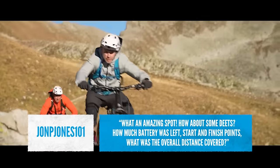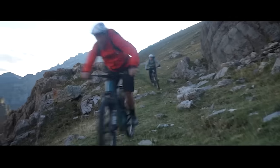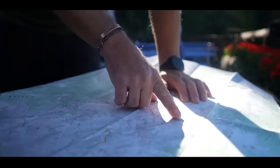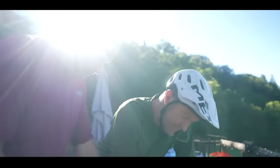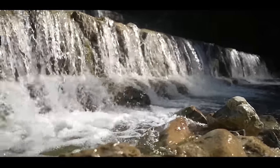Final question is on our best single track video in the world. John Jones 101 asked: one amazing spot — how about some details, how much battery was left, start and finish point? Start point was Aceglia, a village to the west of Cuneo. Beautiful place. It's actually a loop, so we started and finished back at the cafe. No battery left — that's a 900 watt-hour battery in the Orbea Wild CF-8. It only just made it. I recommend the village of Marmora — it's got trail guides, food, bike storage, absolutely off the charts.